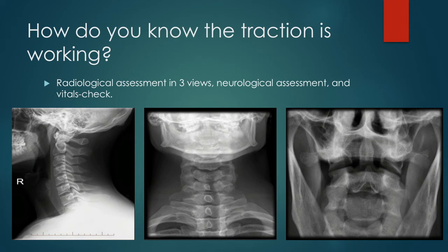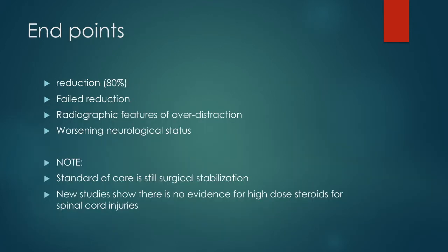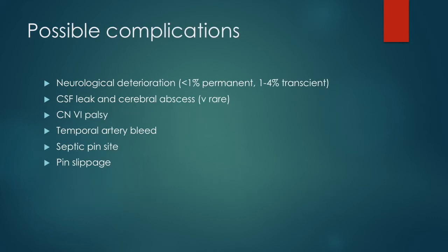Closed traction reduction using Crutchfield calipers is not without its complications. In 80% of cases, successful reduction will be achieved. Be aware of the possibility of over-distraction and recognise this on radiographic imaging as you monitor the reduction. A failure to reduce the dislocation is possible and can be declared once a maximum of 40 kg weight has been applied, or if there are haemodynamic or neurological deteriorations, which has been reported in approximately 1% of cases.